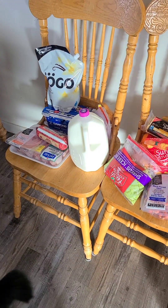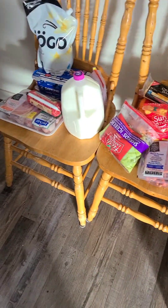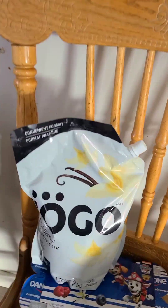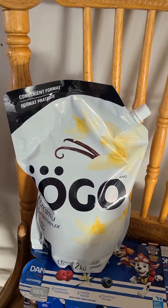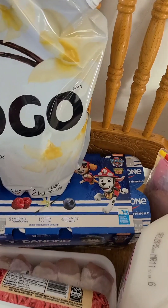Hey guys, we just got back from shopping at Walmart and I'm gonna show you what we bought, starting with the cold dairy stuff. We like this big yogurt — we put granola in our yogurt. We got some Paw Patrol yogurt and lots of ham.